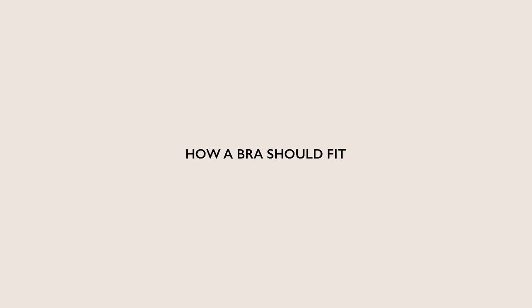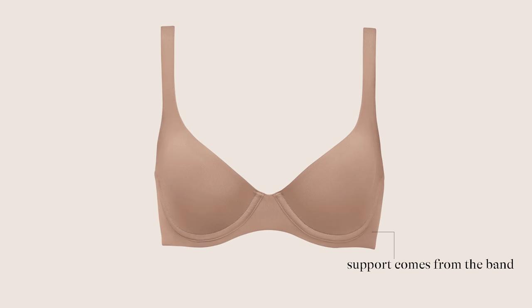I'm going to link some resources down below. Now let's go over how a bra is actually supposed to fit. There's a very common misconception that the support of a bra comes from the straps or the cups — and it's actually not true. Your support is coming from the underbust or your band. That's why it's so important to get that measurement as exact as possible and find something that's really secure — it doesn't ride up when you move or lift your arms, but it's also really comfortable.